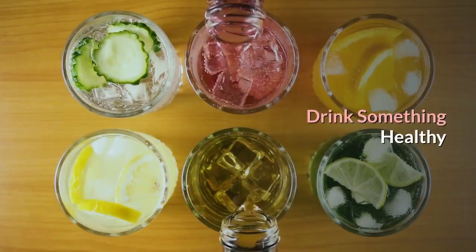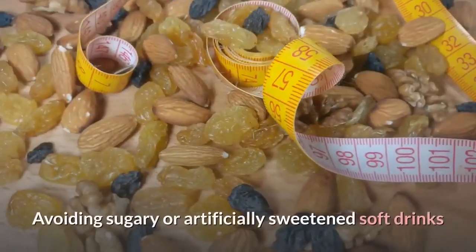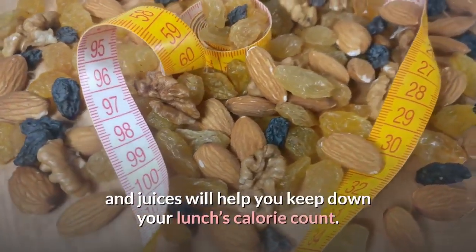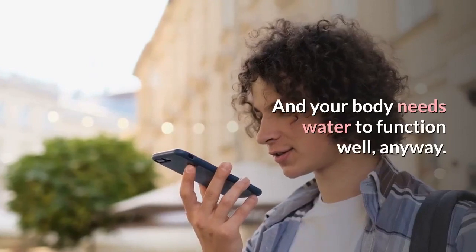Drink something healthy. Drink water or unsweetened tea for your meal. Avoiding sugary or artificially sweetened soft drinks and juices will help you keep down your lunch's calorie count. And your body needs water to function well, anyway.